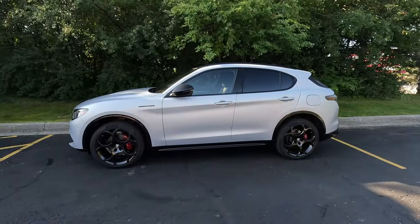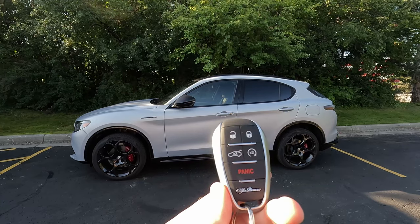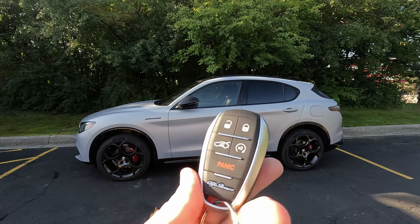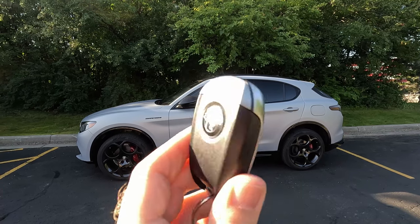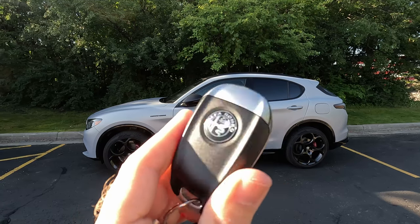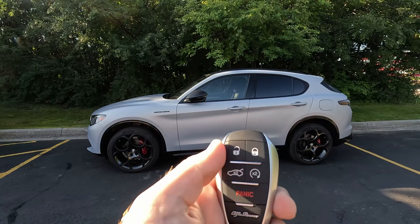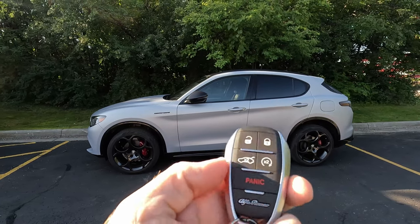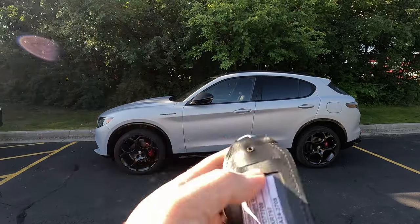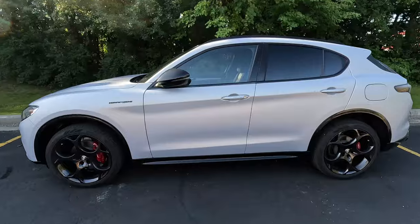Before we get into this one, I do want to show you the key. It is a parts-sharing key with some other Stellantis products, but it is a proximity key that can be kept in your wallet, pocket, or purse. It feels very much like my father-in-law's RAM key. We do have lock, unlock, hatch release, remote start, and panic. You can deploy a physical key from this. It is a little on the bulky side. We do have passive entry here, so to unlock it, you just put your hand on the back of the door.